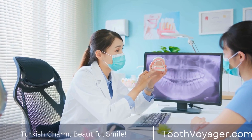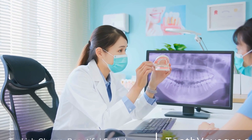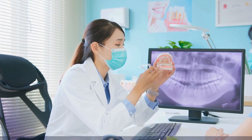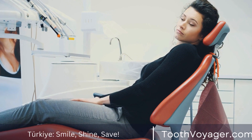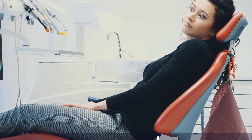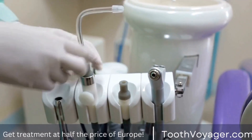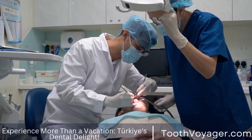The dentist will then go over your treatment options in detail, discuss the advantages as well as the risks associated with dental implants, and will address any concerns or questions that you might have. In a few cases, additional procedures such as bone grafting or sinus lift might be needed to guarantee the success of the dental implant operation. These procedures improve the strength and stability of the jawbone, creating a strong foundation for the implant.